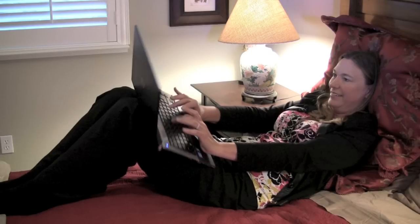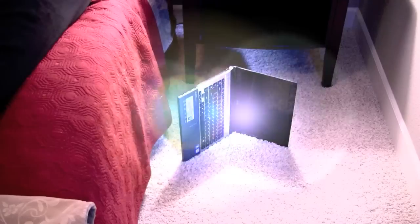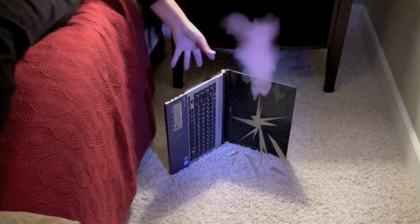Have you ever had that gut-wrenching feeling when your laptop slips off your lap? If it hits the ground, it's usually a goner. Computing should not be painful. If it is, something's wrong.